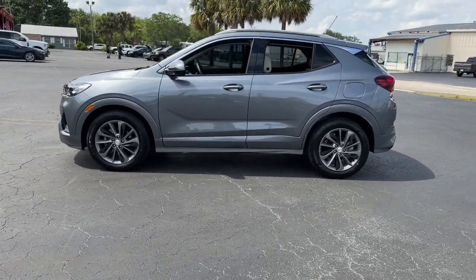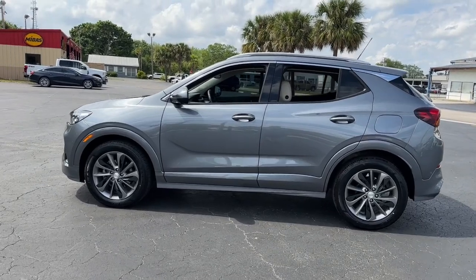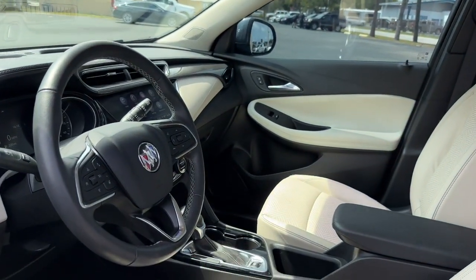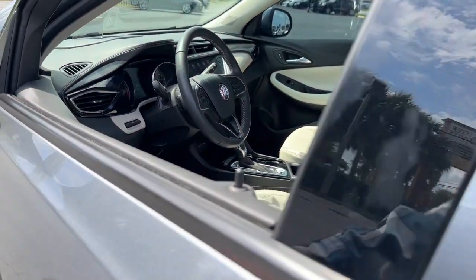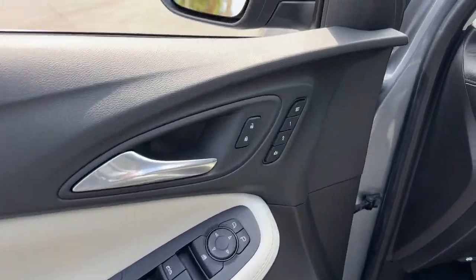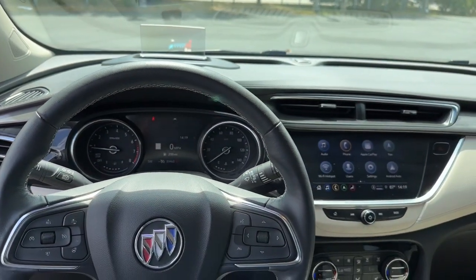The following are some of this vehicle's highlighted options: heated steering wheel, head-up display, wireless Apple CarPlay and Android Auto, keyless entry, navigation system, heated driver seat, power liftgate, adaptive cruise control, heated mirrors, and fog lamps.